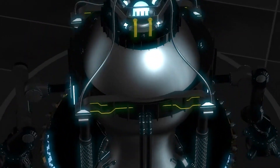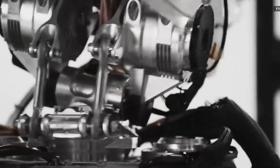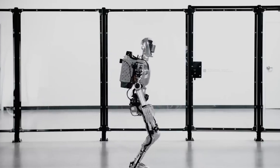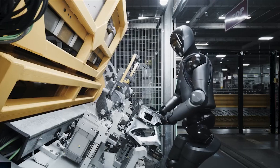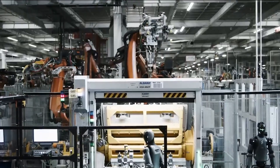The American company Figure has improved the control system of the humanoid robot Figure Two to make its walking movement more similar to that of a human. The neural network-based system was fully trained in simulation using reinforcement learning and was then successfully transferred to real robots without additional tuning or retraining.